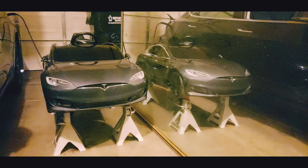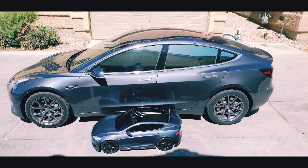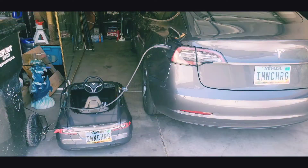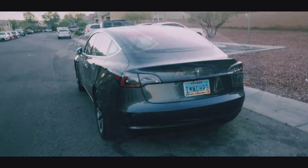And here we have the Tesla little brother. I figured he was by himself, so I went and bought the little power wheel Tesla so they can charge together. Sweet — there you go, my friends, that's all I have for you.